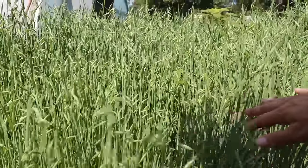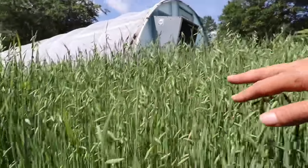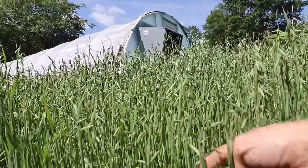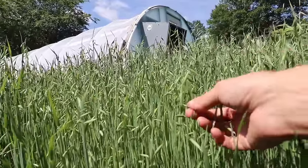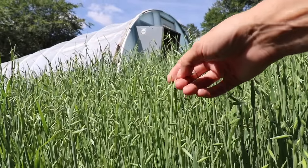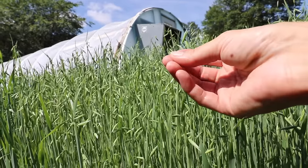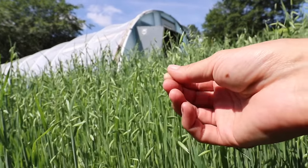The bees don't seem to be bothering me too much. This is the work in progress. I'll start right here — this is the Avena sativa. These are the oats. We use the oat straw, we use the oat tops dried, and then we also use the oat tops made into a tincture, which is called milky stage oats. What we're looking for is the immature grain. I don't think we're there quite yet.